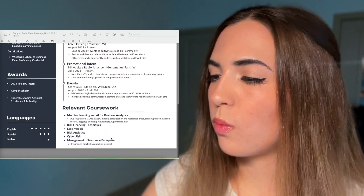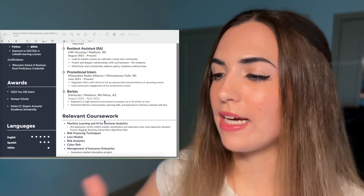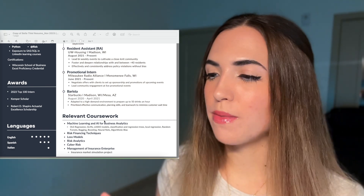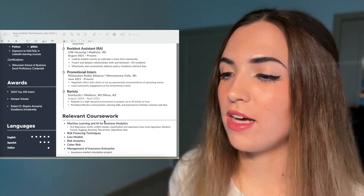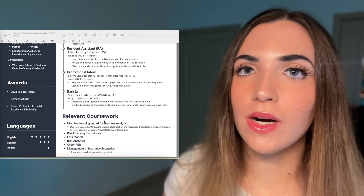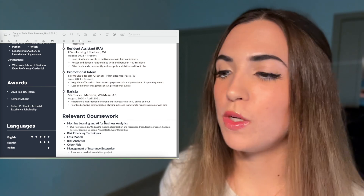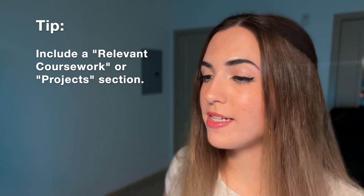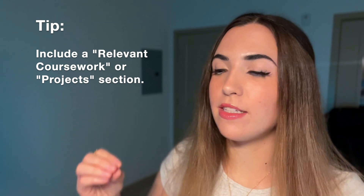At the bottom of the final version of this old resume, I switched out my activities and hobbies section for a relevant coursework section. I created this resume my senior year of college after completing multiple courses in actuarial science and doing numerous projects in coding languages, and I really wanted to show off my technical skills when applying to a full-time job. If you have room on your resume, I would recommend trying to fit in both a relevant coursework and projects section and a hobbies and interests section — which is what I did on my current resume.